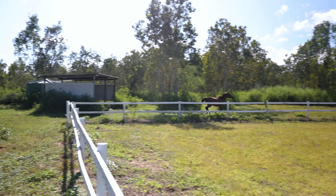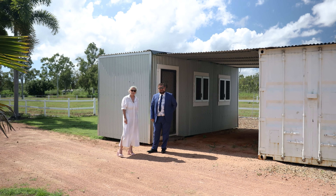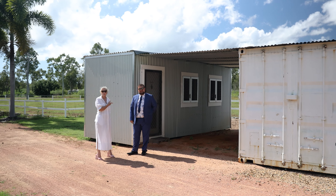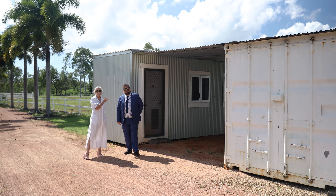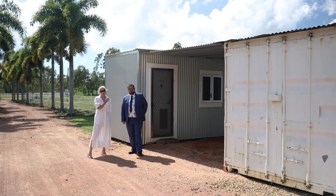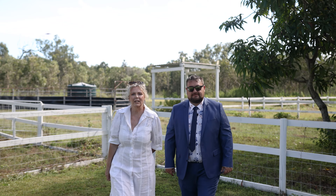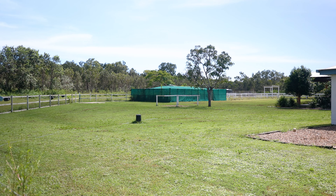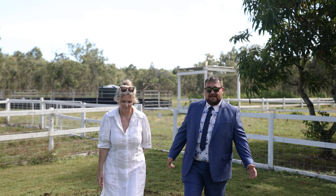We also have a six by three metre fully refurbished teenagers' retreat alongside a six by three metre dry feed container. This property is fully fenced with electric sections for animal control, ideal for horse lovers, all with water supply and shelters.